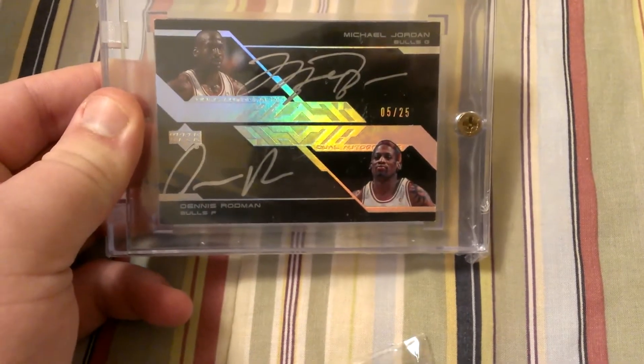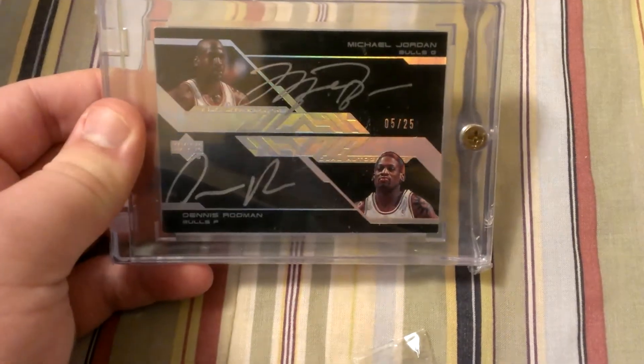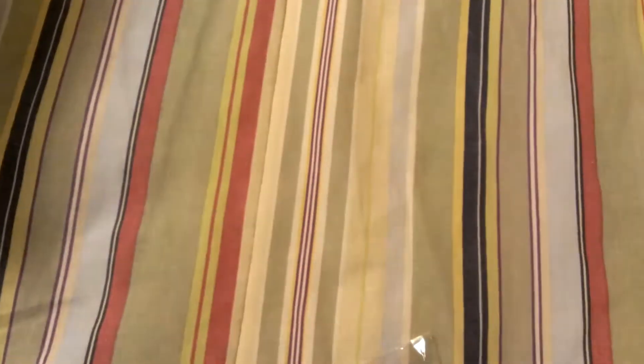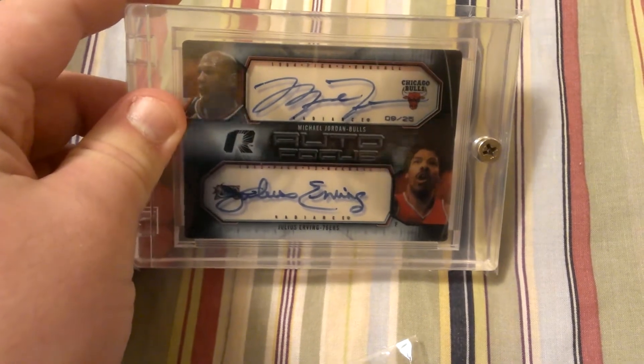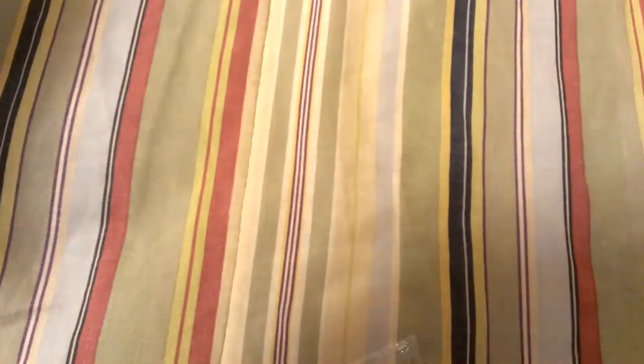Next one, Michael Jordan and Dennis Rodman dual autograph from UD Black, numbered to 25. Michael Jordan and Julius Erving dual autograph, numbered 9 of 25.